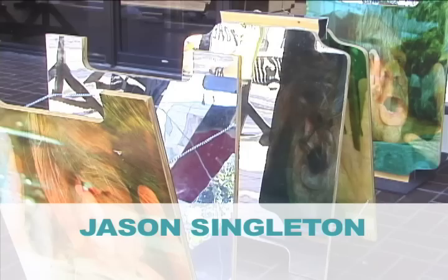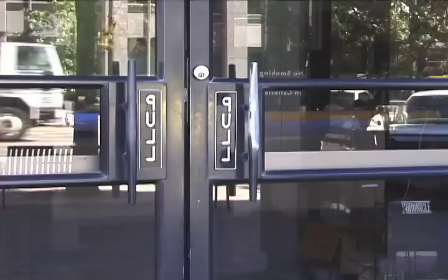I'm Jason Singleton, and this is my artwork. I have the 10 photos above the reception desk, and I have the vinyl lettering reversed on the front.